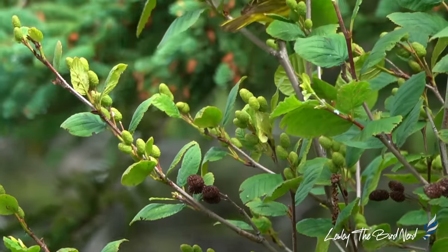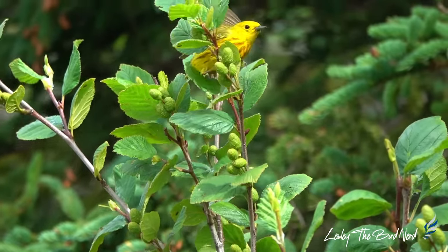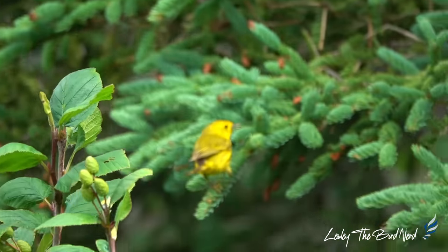Every spring I look forward to seeing warblers — small, oftentimes colorful, quaint vocal insectivorous birds in the family Parulidae.